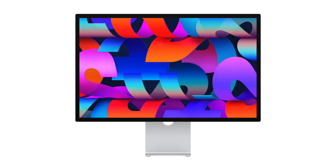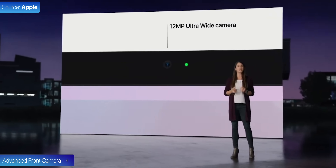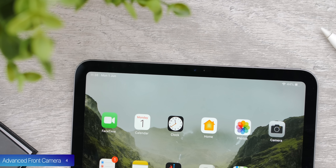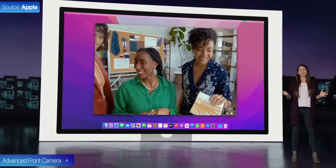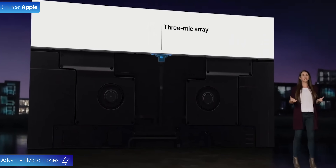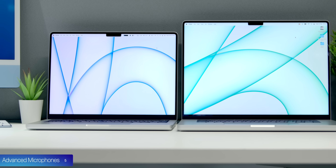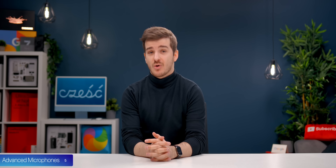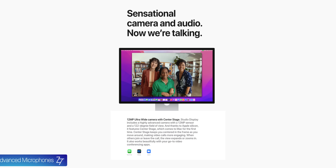One of the unique features is the Advanced Front Camera, which is built-in, unlike the Pro Display XDR. It's a 12-megapixel camera with an ultra-wide lens — the exact same front camera as the iPad Pro — which means we get Center Stage, great for video calls as it can track you around the scene. We also get advanced microphones: a 3-mic array with directional beamforming, the exact same one as on the 14-inch and 16-inch MacBook Pros. Those had exceptional audio quality — you could even use them to record a voiceover. Combined with the front-facing camera, this display would be a great option for video calls.